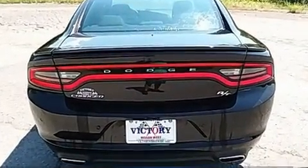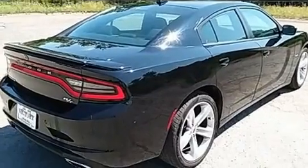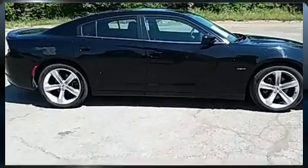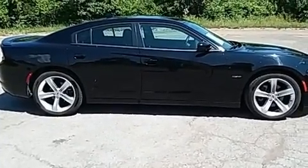Dodge infused the interior with top-shelf amenities such as a tachometer, speed sensitive wipers, a built-in garage door transmitter, an automatic dimming rearview mirror, heated seats, and cruise control.